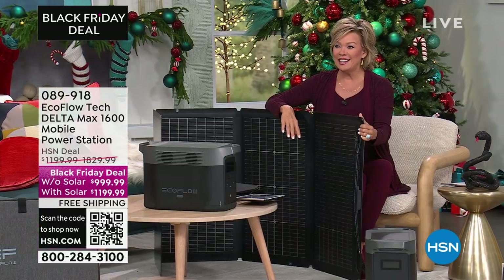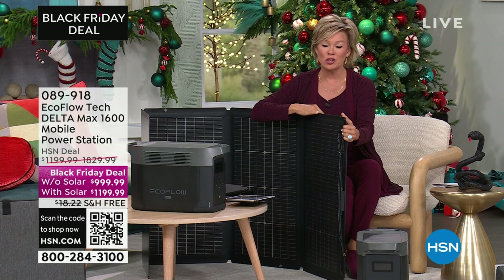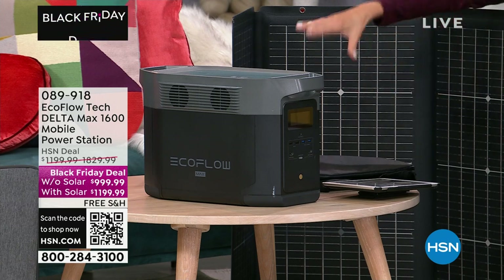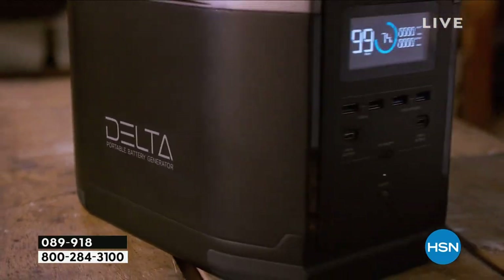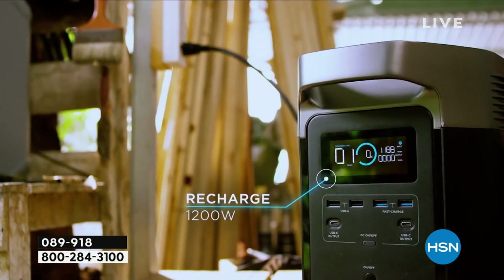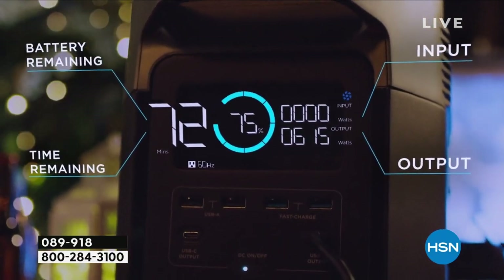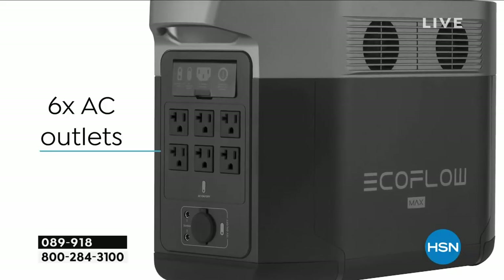This bad boy can plug in 99% of all the appliances in your home. The only other model we can say that with is actually over $3,000. At this Black Friday price, you can do this over five months — either $200 or $240 a month. If you have an HSN card, we basically become your bank for 18 months — $55.55 a month, with no interest on those payments. Just pay it off slowly and enjoy the product in the meantime.